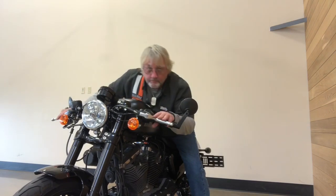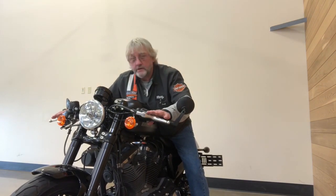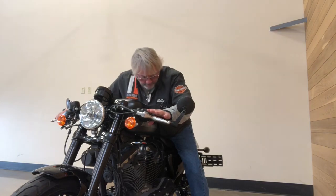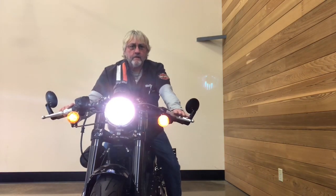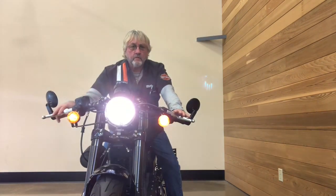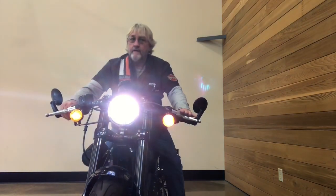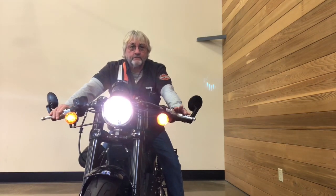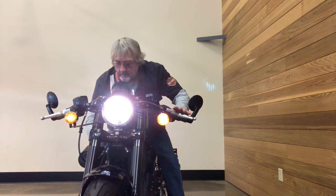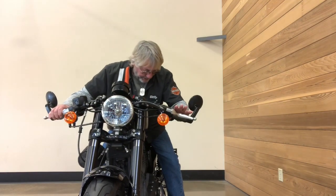You can imagine what this feels like out on the winding roads here in the Pacific Northwest, or wherever you're from. I've got to feel it, I've got to hear it. Let me show you some of the other features on this bike.